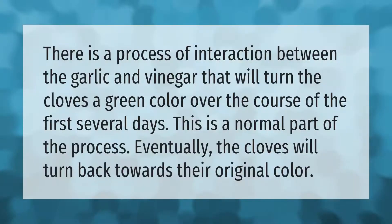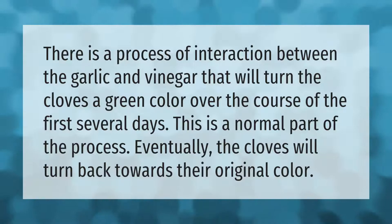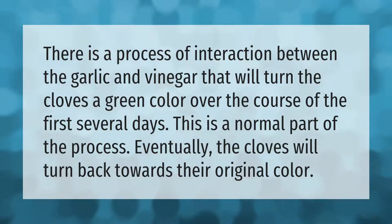There is a process of interaction between the garlic and vinegar that will turn the cloves a green color over the course of the first several days. This is a normal part of the process; eventually the cloves will turn back towards their original color.